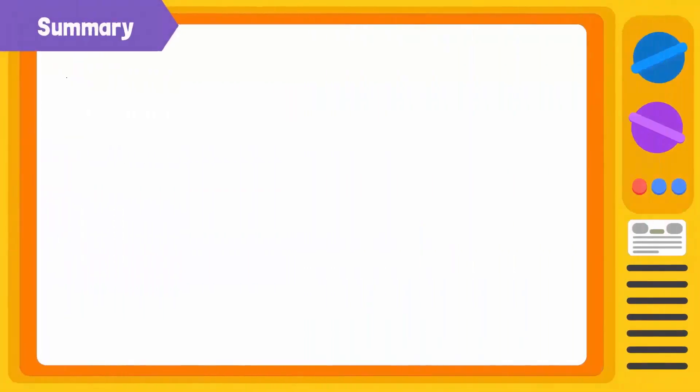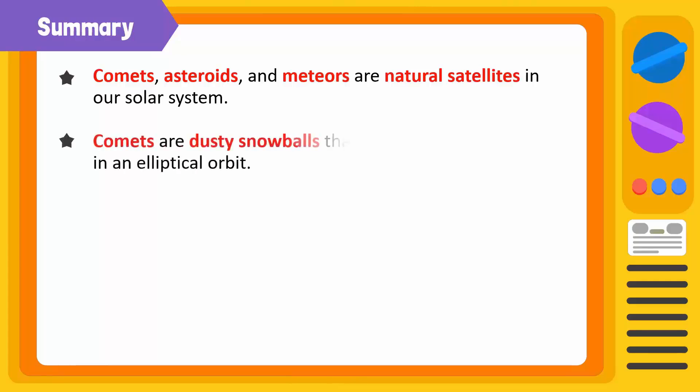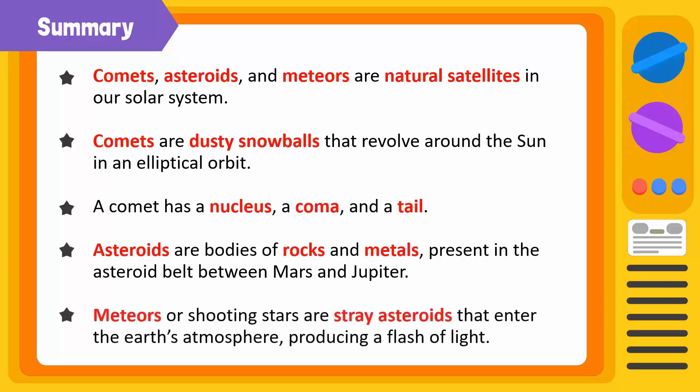Let's summarize what we have learned today. Comets, asteroids, and meteors are natural satellites existing in our solar system. Comets are dusty snowballs that orbit around the sun in an elliptical orbit. A comet has a nucleus, a coma, and a tail. Asteroids are bodies made up of rocks and metals that are present in the asteroid belt between Mars and Jupiter. Meteors are stray asteroids that enter the Earth's atmosphere and burn due to friction, producing a flash of light that we call a shooting star.